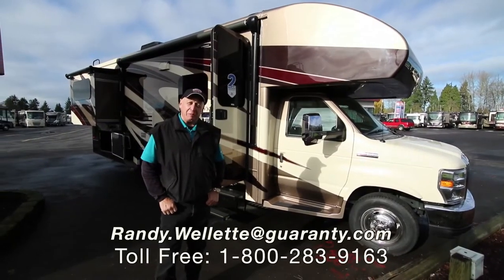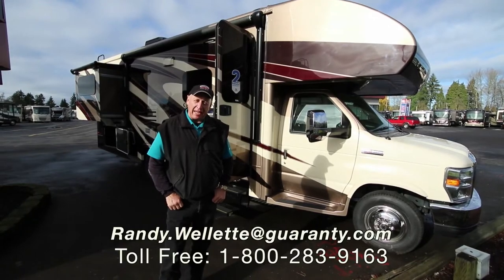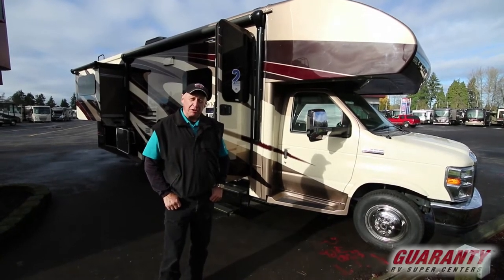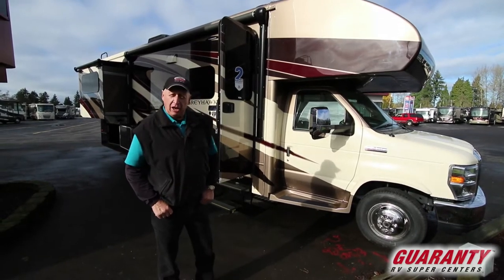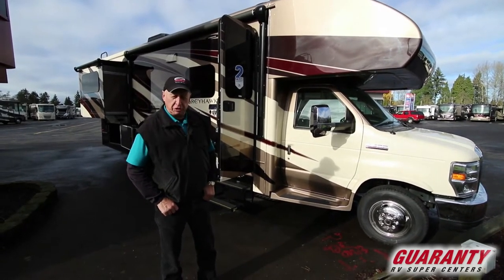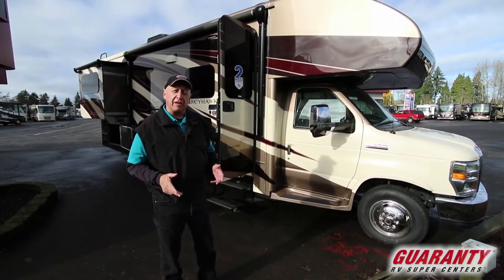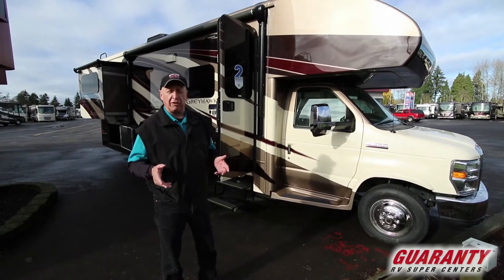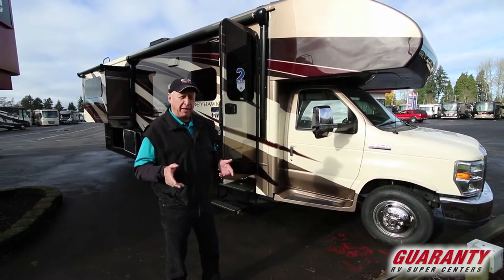Welcome to Guaranty RV SuperCenters in beautiful Junction City, Oregon. My name is Randy Ouellette. I'm here to show you a beautiful 2018 Greyhawk 26Y. Absolutely a beautiful coach — I love it. I'm excited about it because it's small enough that you can take it to any state park or any national park, and it has some really neat benefits.